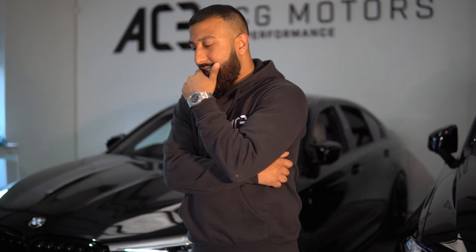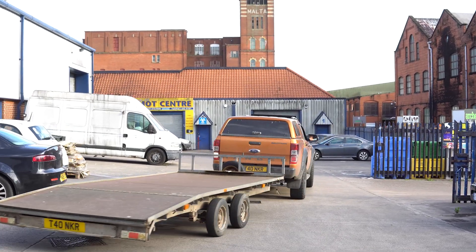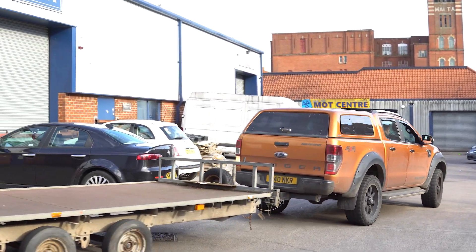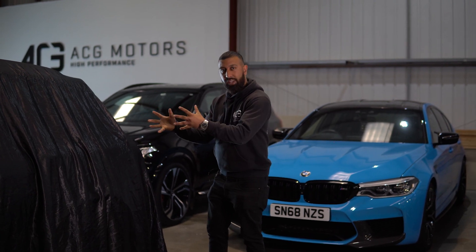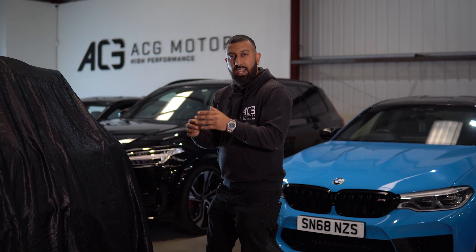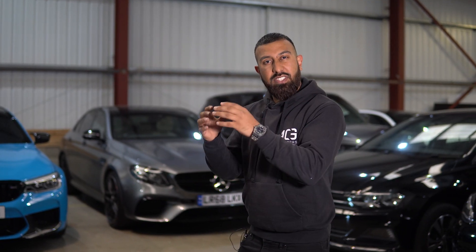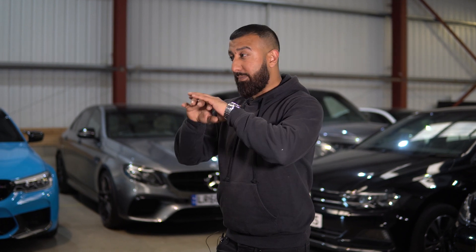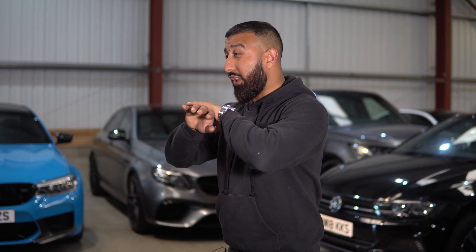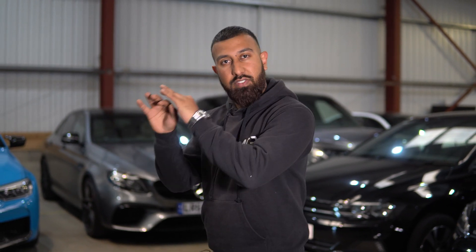Rob just turned up and we're about to reveal the car to him. Can't wait to see his reaction — is he going to like it or not? This is the first time a GLC 63 AMG S has ever been wrapped in this color. I don't think it's ever been done before, so let's see what the customer thinks.